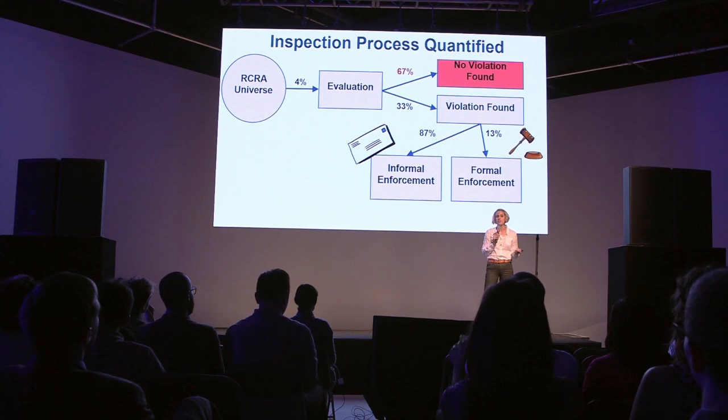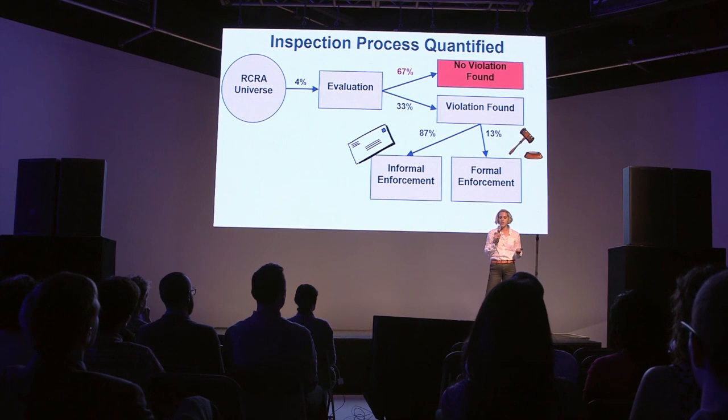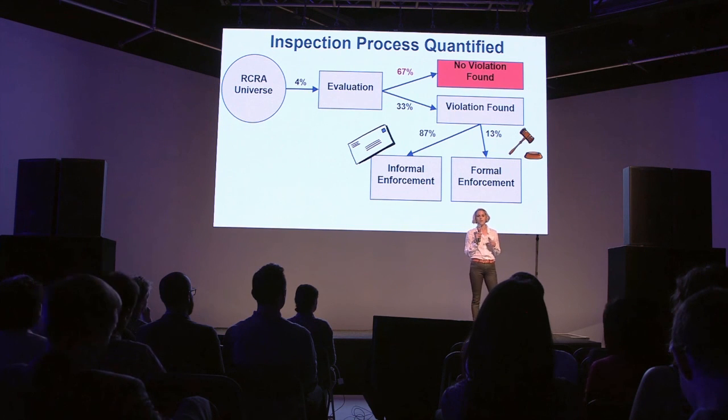Of these, 67% result in them not finding any violations. The EPA has identified this opportunity to better prioritize their inspections so that they maximize the number of evaluations that they perform that result in violations found.